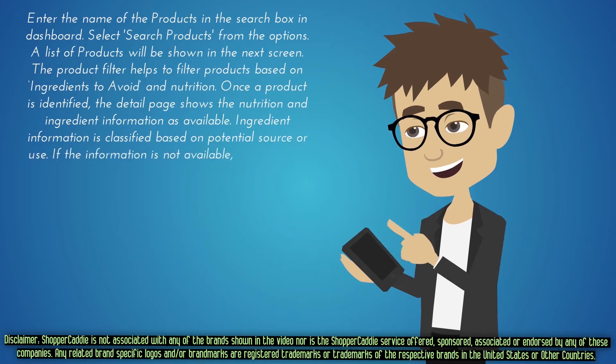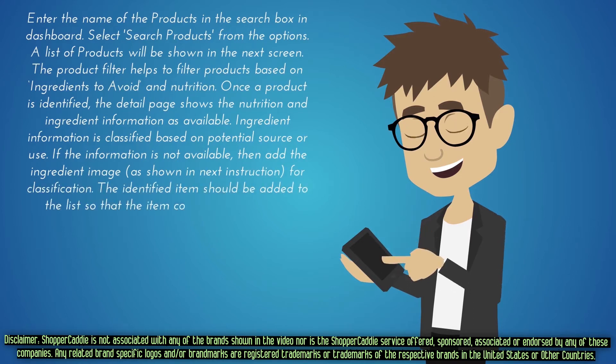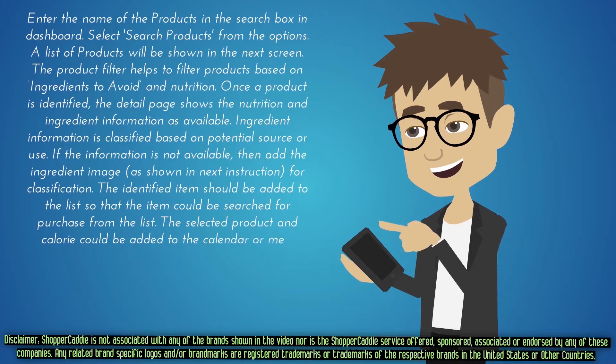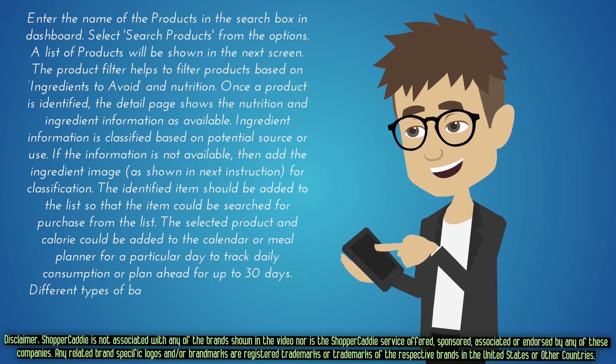Ingredient information is classified based on potential source or use. If the information is not available, then add the ingredient image, as shown in the next instruction, for classification. The identified item should be added to the list so that the item can be searched for purchase. The selected product and calorie count can be added to the calendar or meal planner to track daily consumption or plan ahead for up to 30 days. Different types of barcodes and QR codes can also be scanned for product information.